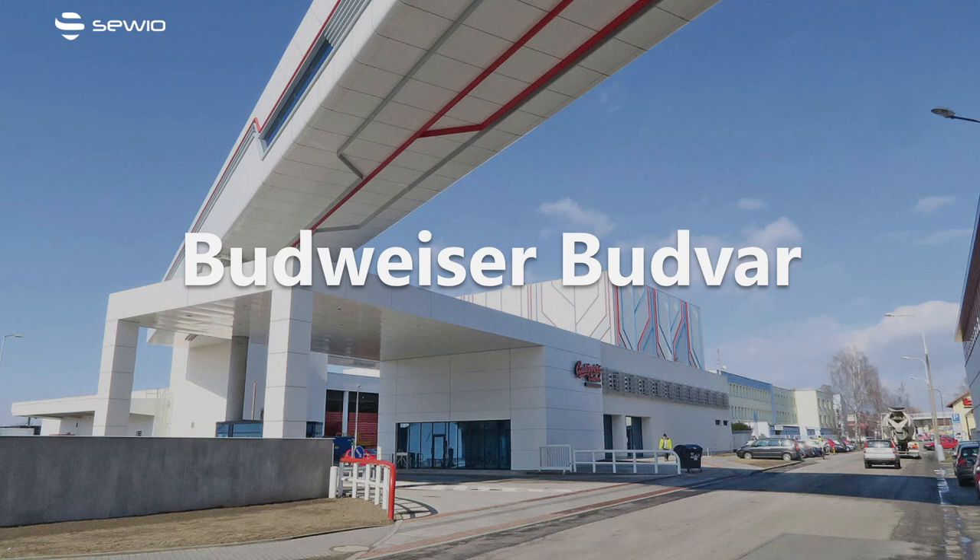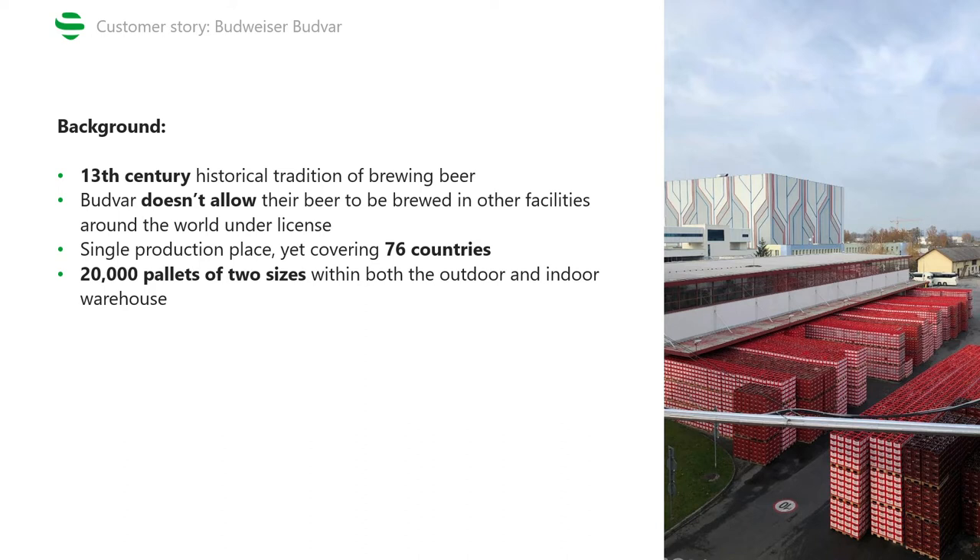Hello everyone! In this recording I'm going to summarize the key takeaway points of the Budweiser Budvar case study. First, let's talk about the company itself.